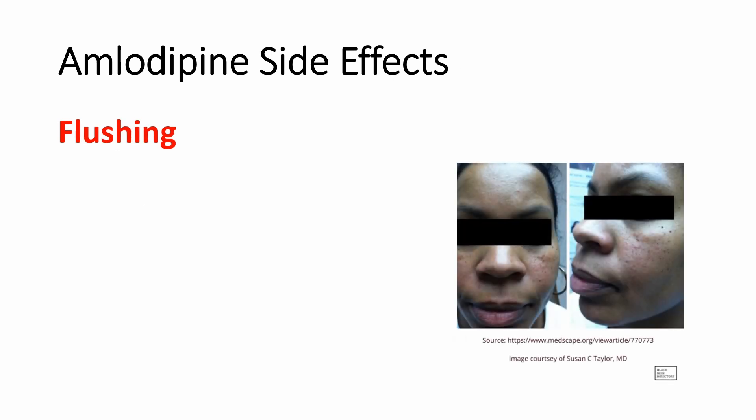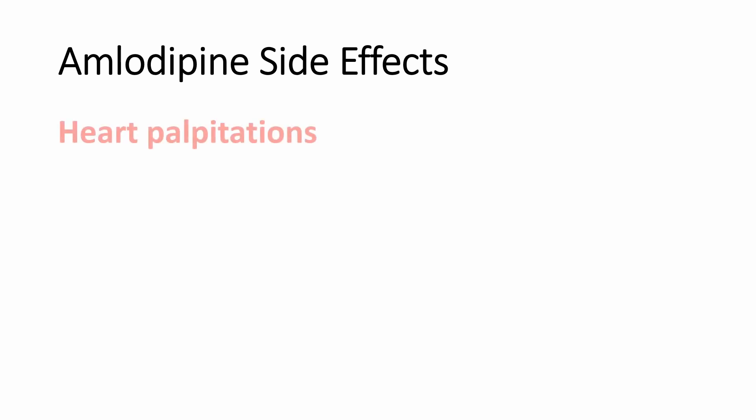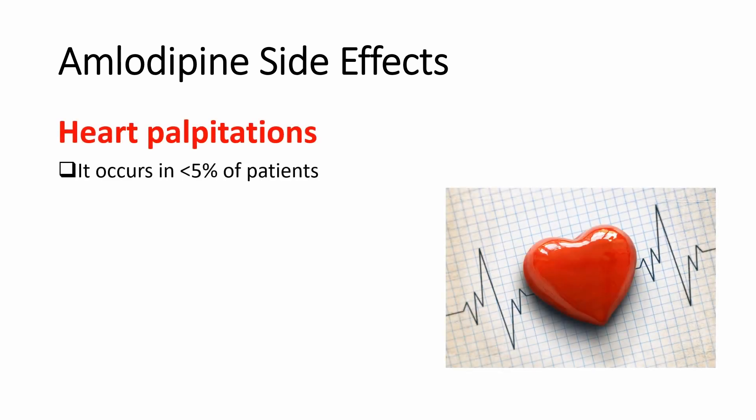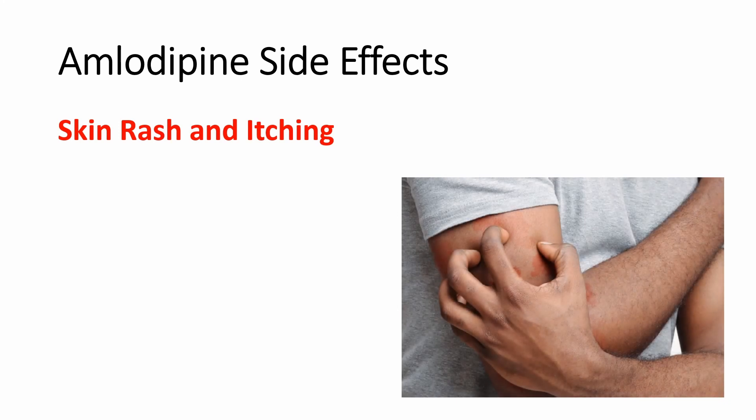Flushing can occur with amlodipine use due to vasodilation. It occurs in approximately 3% of patients and commonly appears in the neck and face. It is dose dependent, so the higher the dose, the more likely flushing will occur. Flushing is temporary and will improve within a few days of starting amlodipine or after a dose increase. If this happens, cut down on coffee, tea, and alcohol, keep your room cool, sip on cold drinks, or splash your face with cold water. Another side effect is heart palpitations, occurring in less than 5% of patients. This may feel like your heart is skipping a beat or racing. This is dose dependent, so the higher the dose, the more likely palpitations will occur.